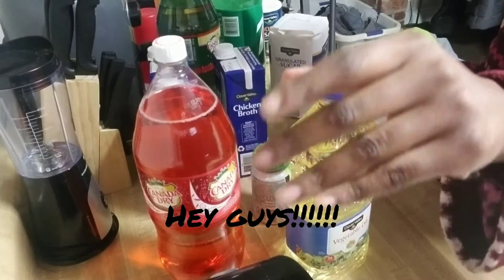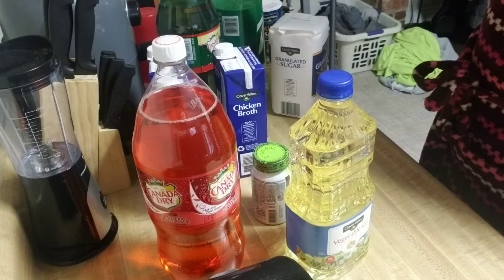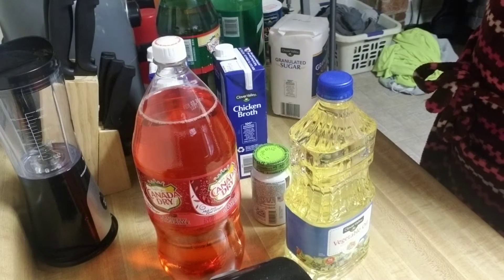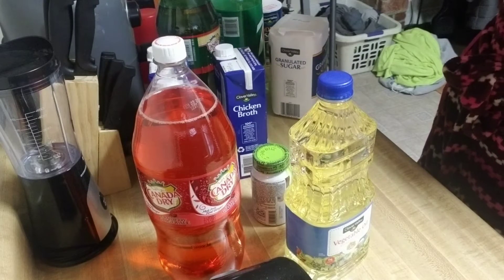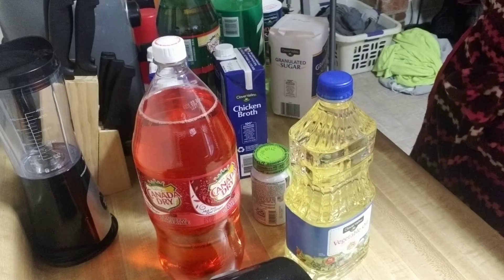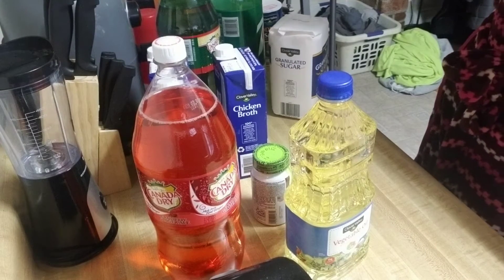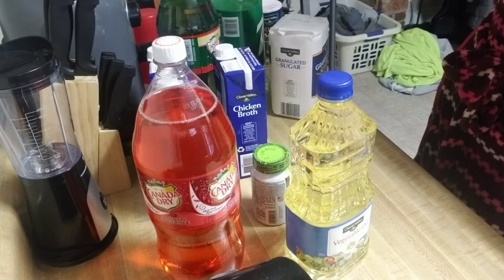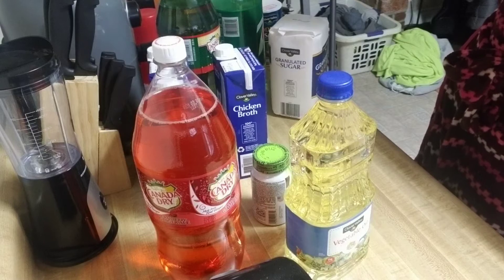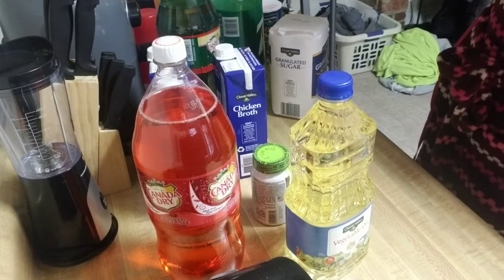Alright you guys, hello, welcome back to my channel. I just got back in the house from making a run — I went to Dollar General and I went to Dollar Tree. I just wanted to show you a quick haul. I did a little bit of couponing, but I really didn't do too much because I didn't research the coupons or watch any videos to see what other people are doing, so I've been slacking.